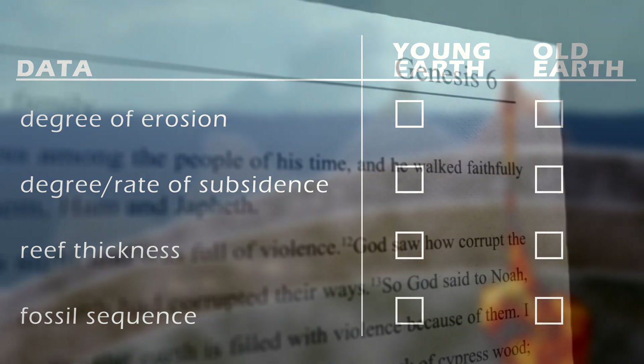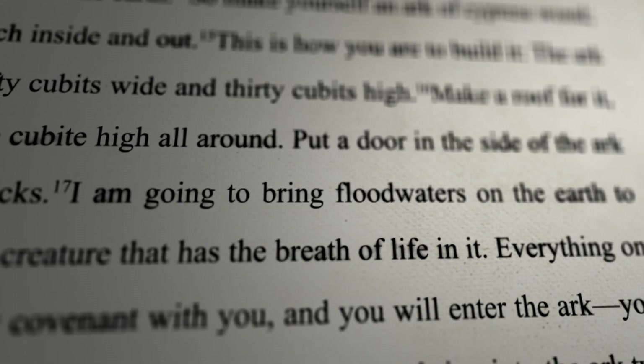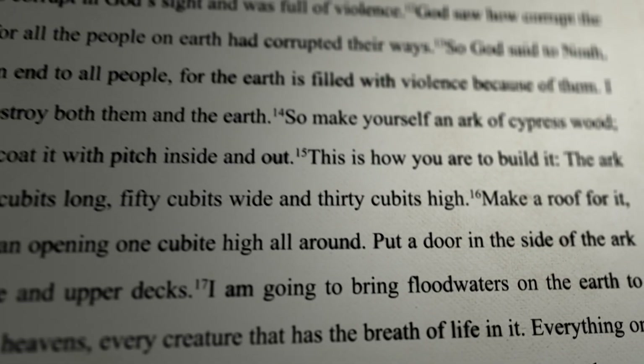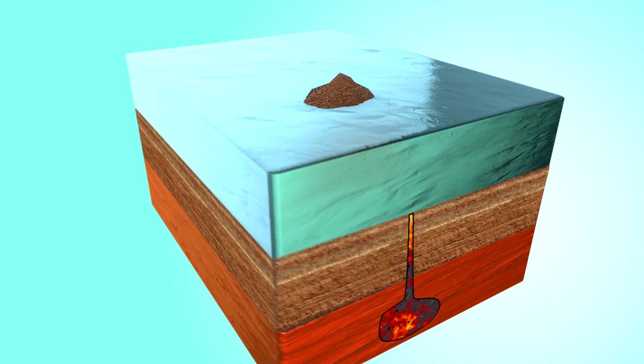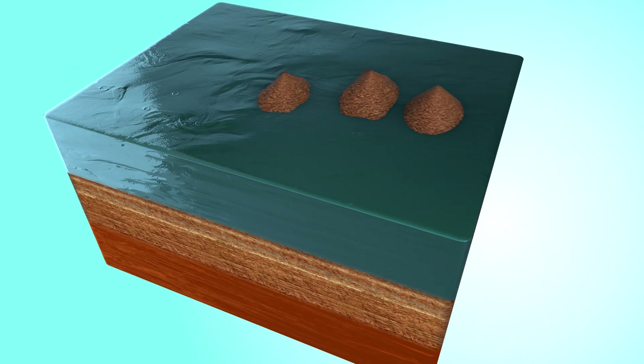We'll start with the Flood Geology model. Flood Geologists argue that when Genesis says the floodgates of the deep opened up, this is a reference to the crust rupturing at the start of the Flood and beginning to move tens of miles per hour. In this view, the hotspot began sometime after the beginning of the Flood and was extremely active, bursting to the surface and forming one volcano after the other in rapid sequence.